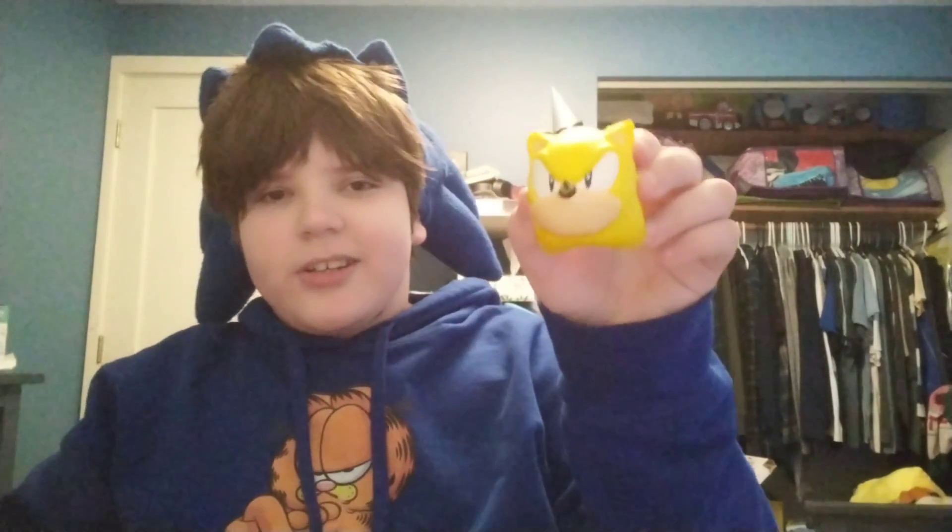Next up is this thing — I got it at a Joann's, I think, after church. This thing has served me no purpose. It sucks.